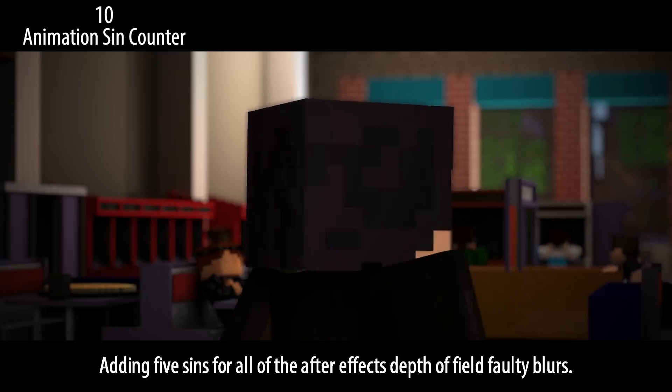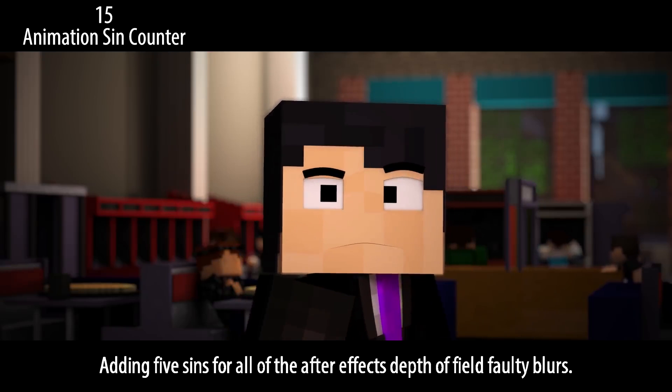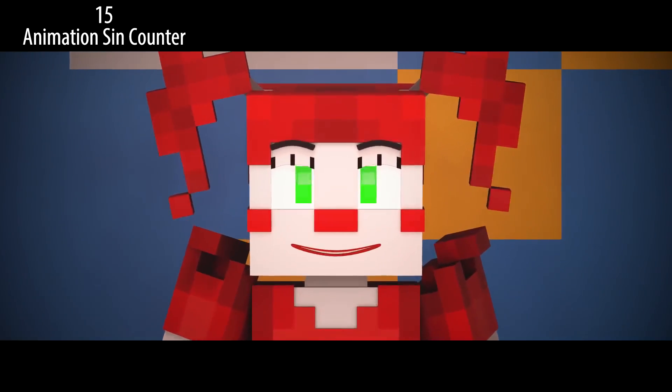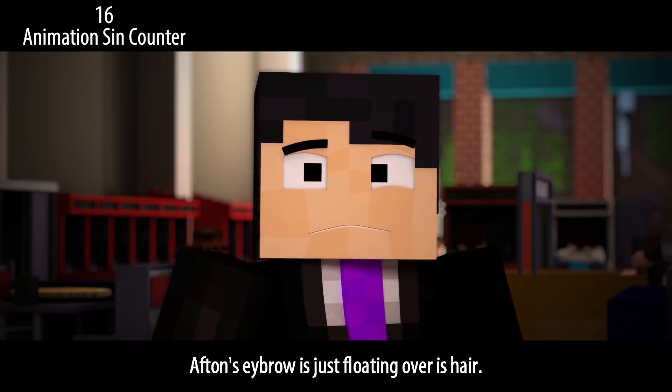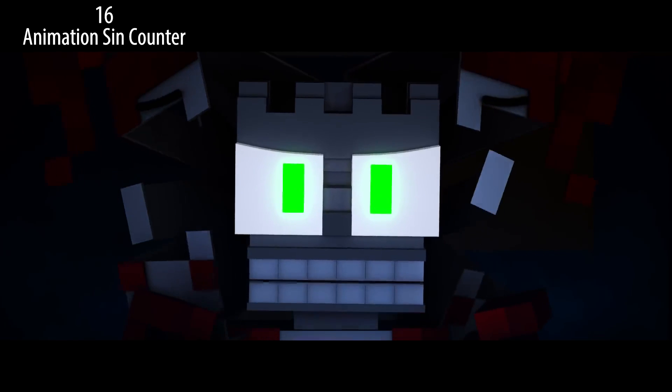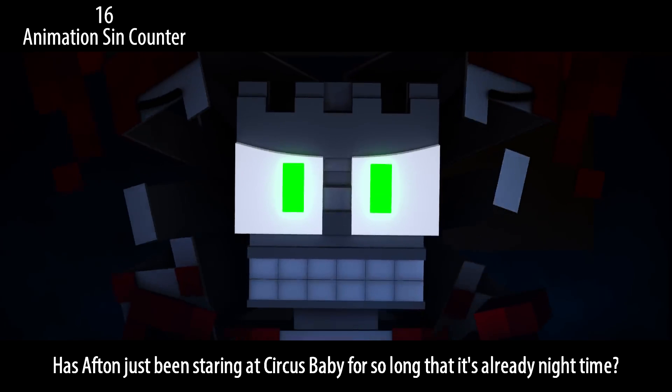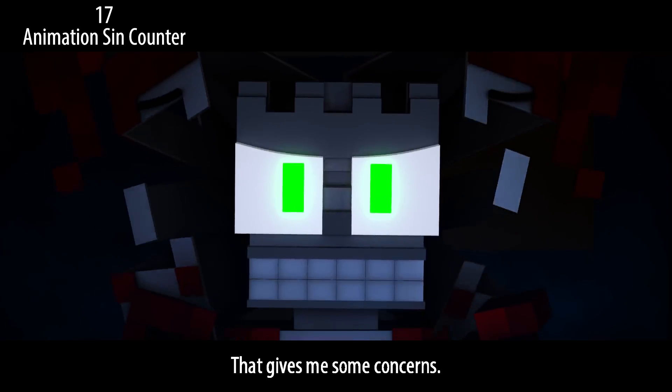Our worst nightmare has come out to play. Afton's eyebrow is just floating over his hair. I guess it's night now — has Afton just been staring at Circus Baby for so long that it's already nighttime? That gives me some concerns. Also, this shot is a bit anticlimactic for the drop.